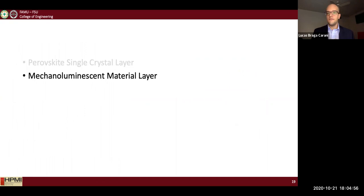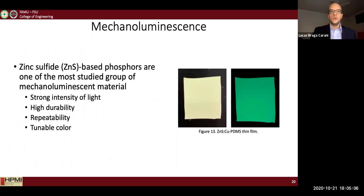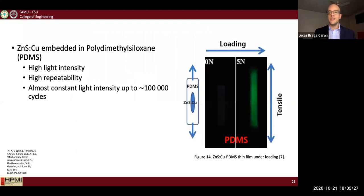Now that the perovskite single crystal is characterized, I needed to fabricate the mechanoluminescent material, the other layer. I decided to use zinc sulfide copper because zinc sulfide-based phosphors are the most studied group of mechanoluminescent materials. They show strong light intensity, high durability, repeatability, and can be tuned to different colors and emission wavelengths.